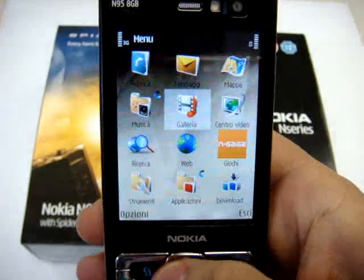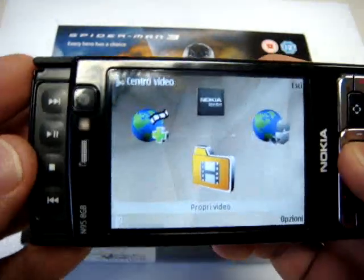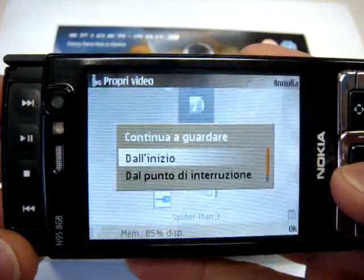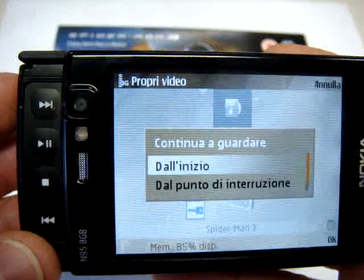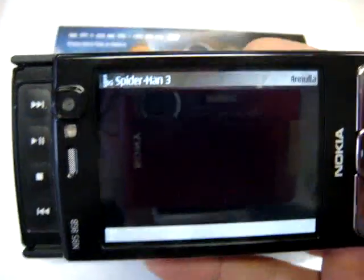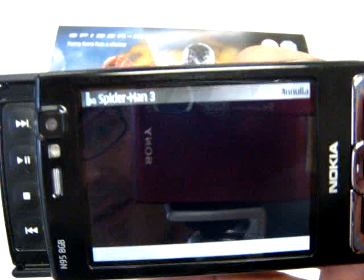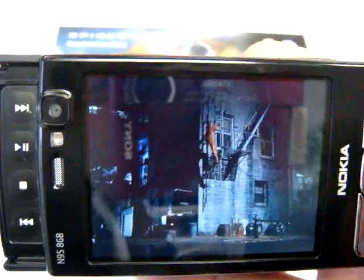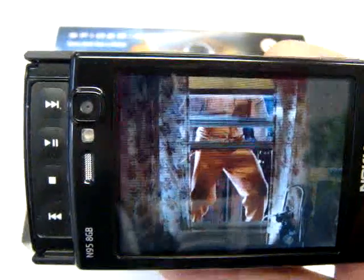Another cool software that is on board is the Video Center. You can watch your videos — the videos that you made and the videos that are stored inside. Inside there is Spider-Man 3 that you can choose to start from the beginning or from the point you were watching. The audio is great and the pictures are really really fluid, really real time.